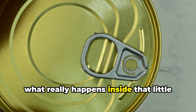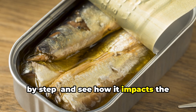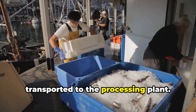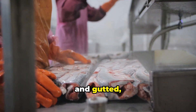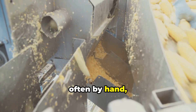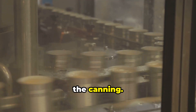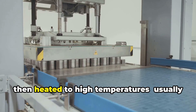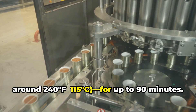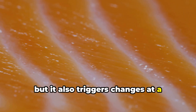So, what really happens inside that little tin before it lands on your grocery store shelf? Let's break down the canning process, step by step, and see how it impacts the nutrients in your sardines. First, the freshly caught sardines are quickly transported to the processing plant. Here, they're cleaned, beheaded, and gutted, all within hours to lock in freshness. Next, the fish are packed tightly into cans, often by hand, and covered with either oil, water, or tomato sauce. Then the cans are sealed and heated to high temperatures — usually around 240 degrees Fahrenheit (115 degrees Celsius) — for up to 90 minutes.